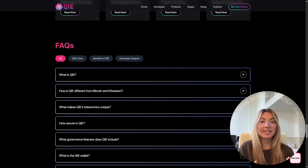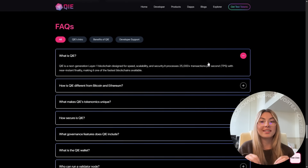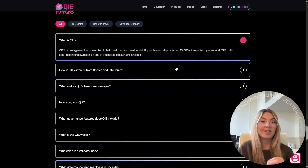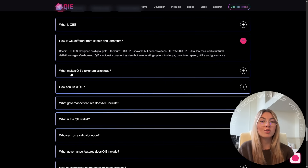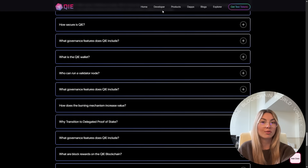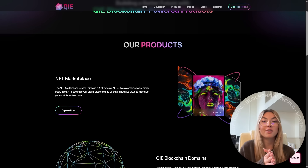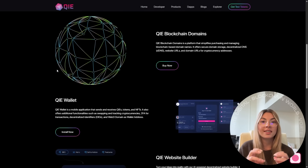And to make things even more seamless, they're integrating with Alchemy Pay and Changelly, which means direct swaps to Key from fiat and other assets are just around the corner. That opens doors to a huge wave of mainstream users who want access to crypto without jumping through hoops.